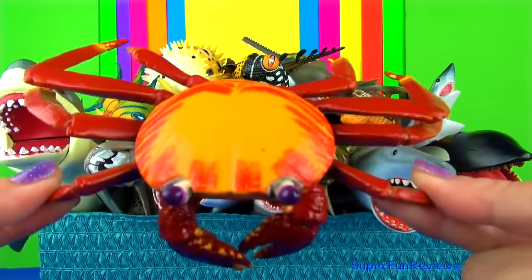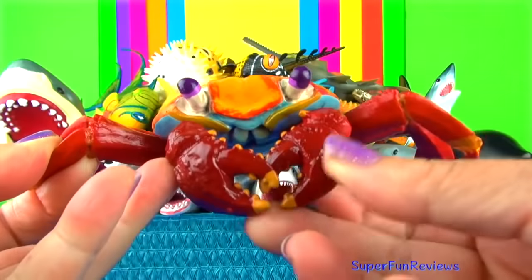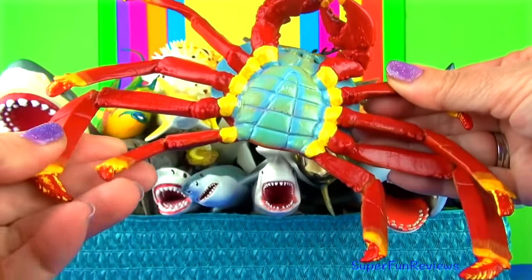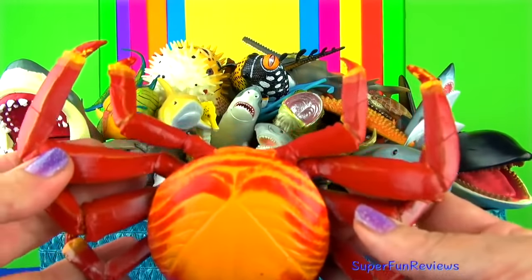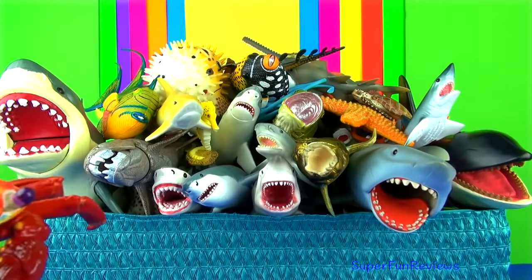The Sally Lightfoot crab is also known as the red rock crab and inhabits the Galapagos Islands. It is a typically shaped crab with five pairs of legs, the front two bearing small blocky symmetrical pincers. The other legs are broad and flat.